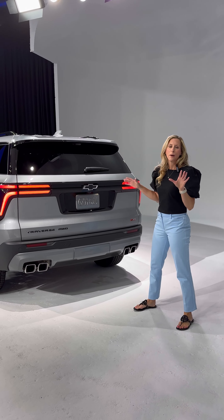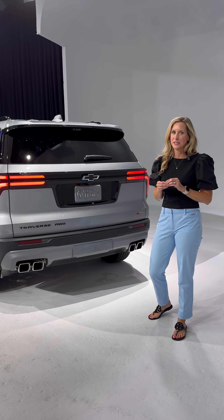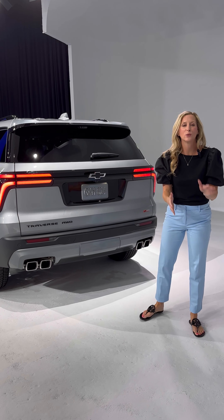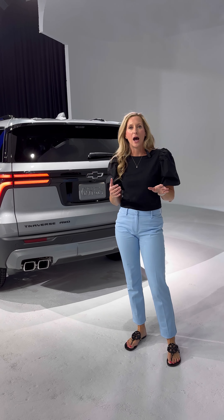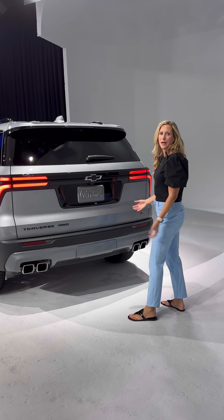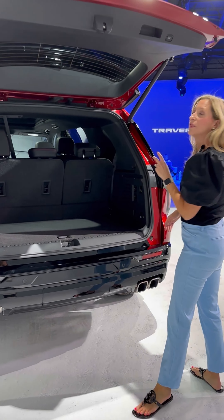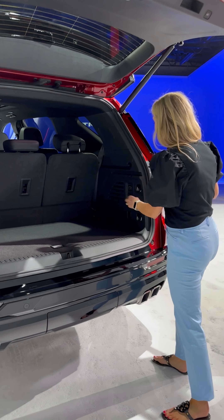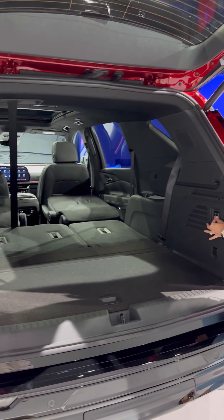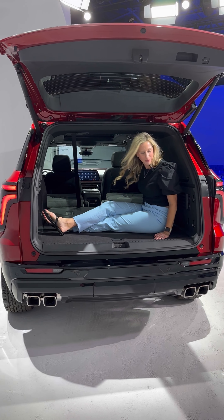The cargo area is plentiful. I call this a baby Tahoe — it has almost as much cargo room as its sister vehicle. There's no more kick sensor; this pre-production vehicle has auto-sense, so if you have the fob on you and you're in proximity, after a couple of seconds it just opens for you. The third and second rows lay totally flat with the push of a button — look at all that space. It's huge in here. I don't know what I could do in here — probably hide from my kids.